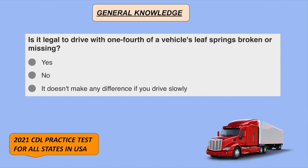Is it illegal to drive with one-fourth of a vehicle's leaf spring broken or missing? No.